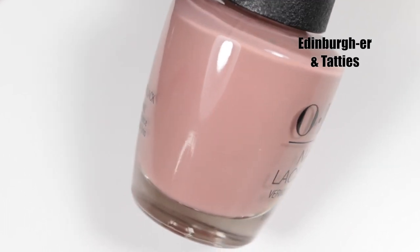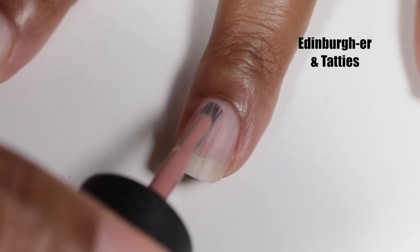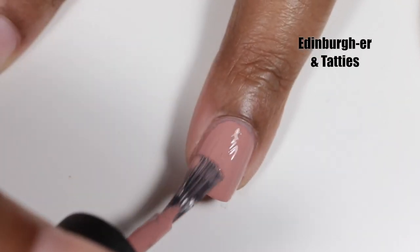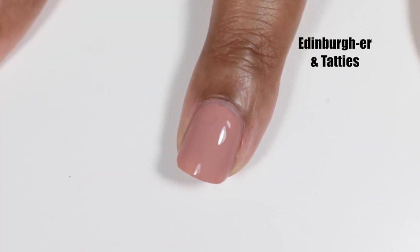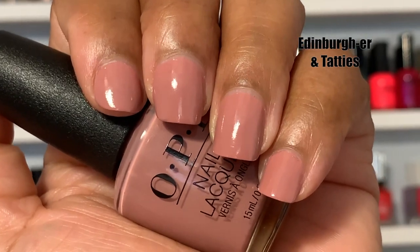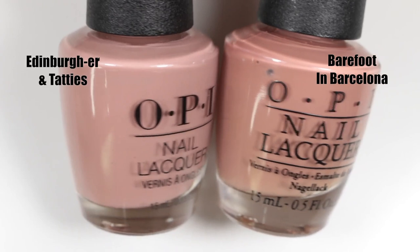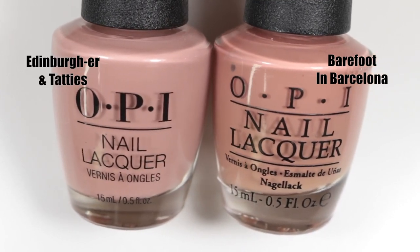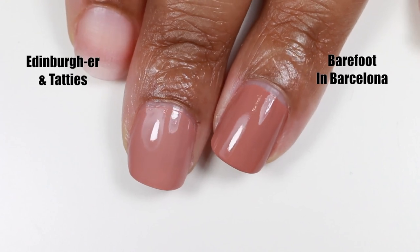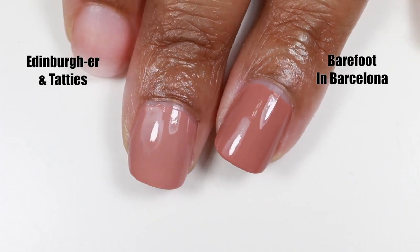Next we have Edinburgh and Taddys — Edinburgh is the capital of Scotland and taddys are potatoes normally served with neeps and haggis, which is yellow turnips and minced meat. This polish is a peachy, warm-toned nude — a perfect nude on my skin tone. This is one that's going to be a classic and suit everyone with warm undertones. I compared it to Barefoot in Barcelona, also by OPI, and it almost matched, but Barefoot in Barcelona is much warmer and a darker brown.